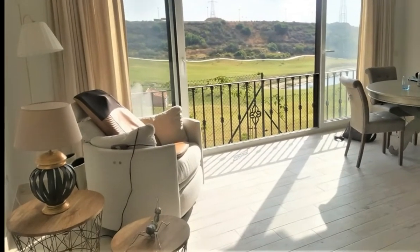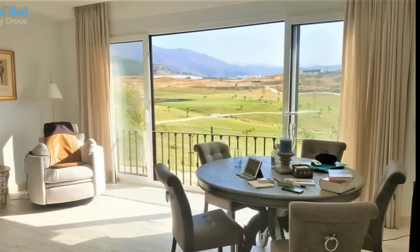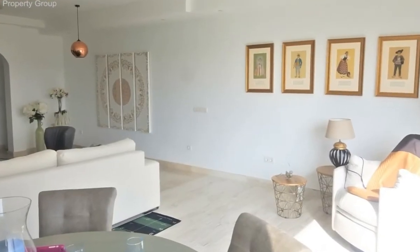New contemporary townhouse, frontline golf, with open panoramic views to the mountains and the sea. Very spacious townhouse with three bedrooms and two bathrooms plus guest toilet.